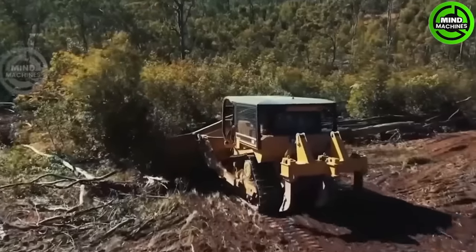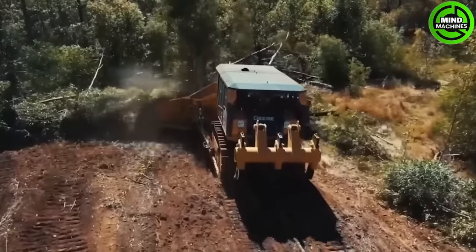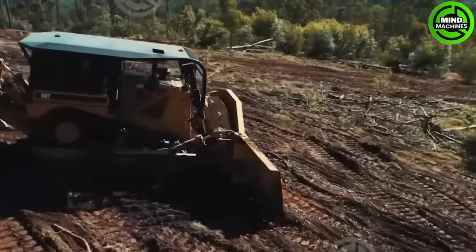The John Deere 1050K dozer is a robust and adaptable heavy machine designed for earth-moving and construction tasks. As one of the latest models in John Deere's K-Series dozers, it presents a variety of advanced features.